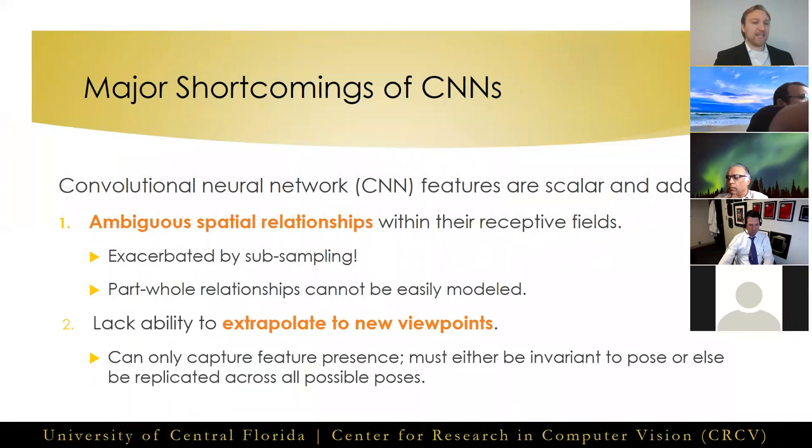The second and perhaps more important limitation is that CNNs lack the ability to extrapolate to new viewpoints. Since features are represented with scalar values, the only information they can contain is the probability of whether or not a feature is present at a given location. This means we must either replicate our feature detectors across all possible poses at every single layer — computationally infeasible — or train our CNNs to become invariant to all possible pose changes through data augmentation, which while providing some flexibility is largely ineffective.